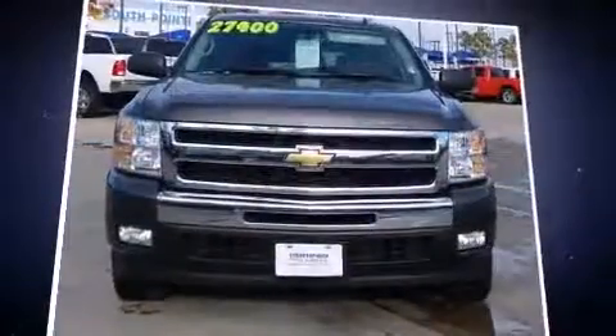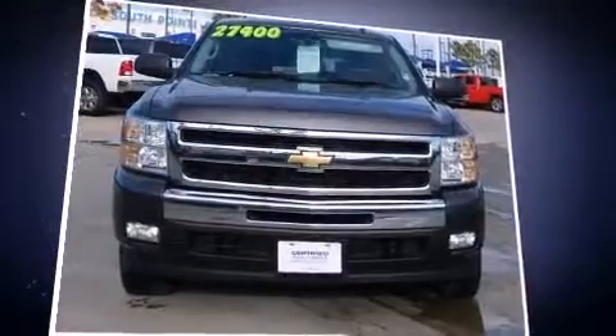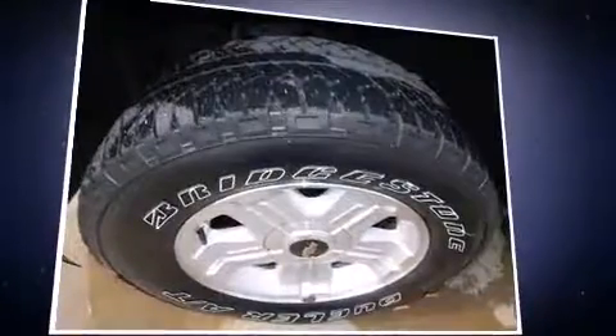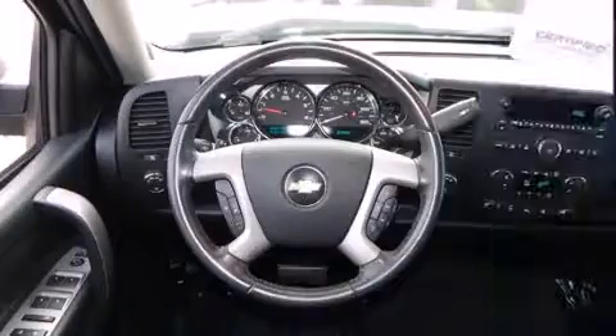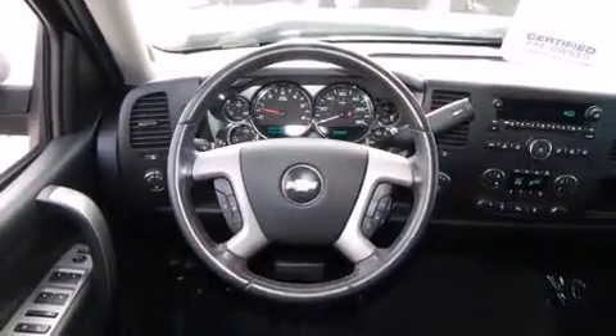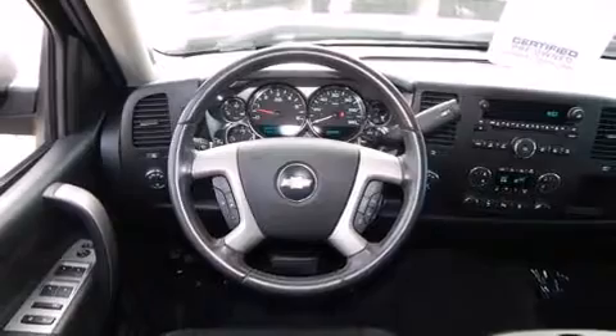Top features include remote keyless entry, front and rear reading lights, one-touch window functionality, a rear step bumper, fully automatic headlights, heated door mirrors, and a split folding rear seat.